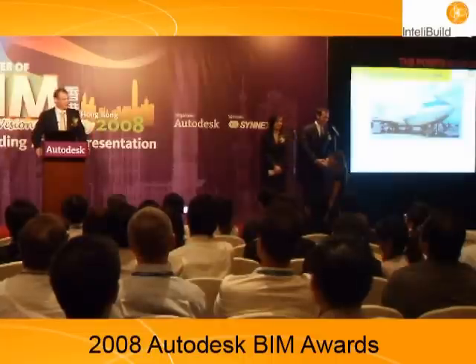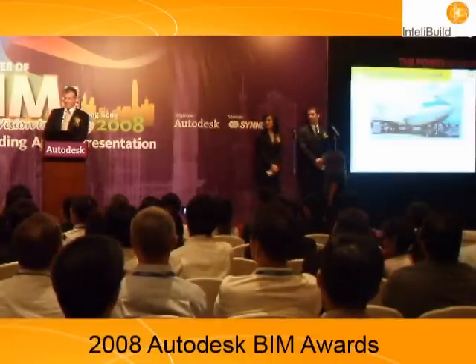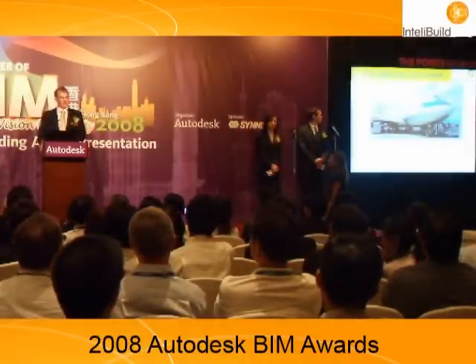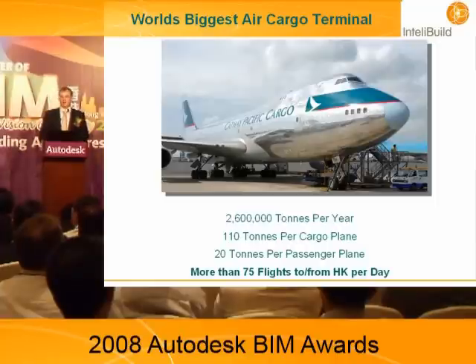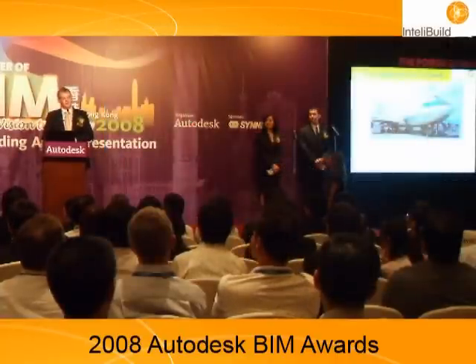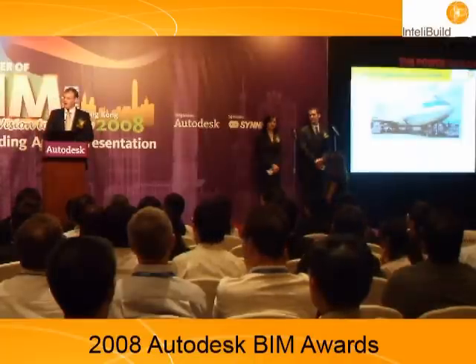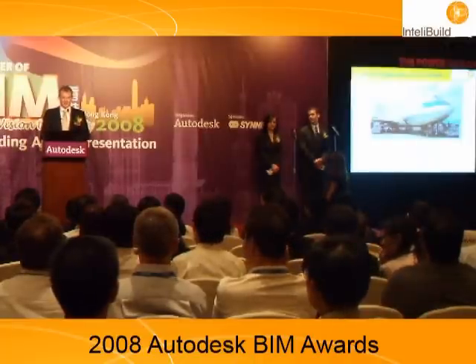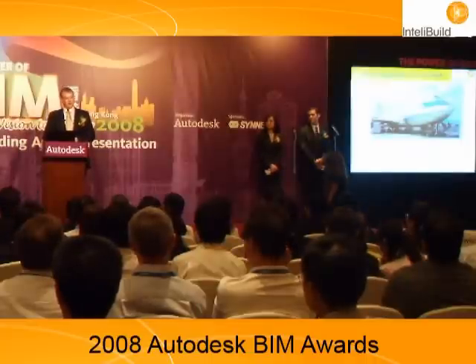The cargo terminal is designed with a capacity of 2.6 million tons of cargo per annum. A cargo plane — the silver bullet on the screen — carries 110 tons of cargo. A passenger plane takes about 20 to 25 tons of cargo. What I learned when I started on this project is that cargo is split 50-50 between the passenger fleet and the cargo fleet. So every time you fly to Bangkok or back to London, you're bringing 20 tons of cargo with you, and it will go through this terminal.